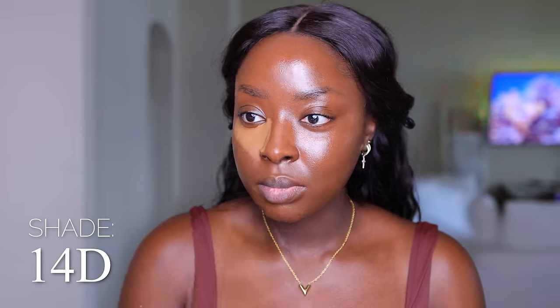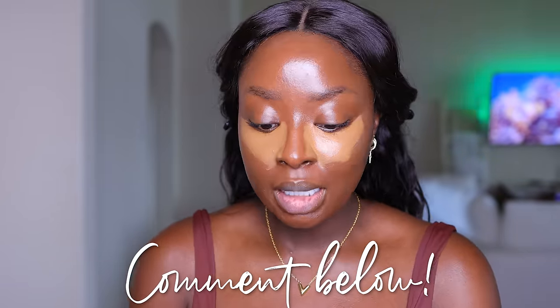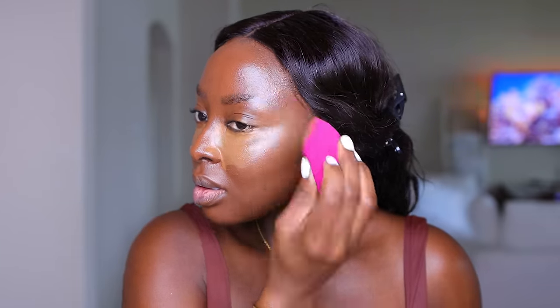I don't have a new concealer, but I'm gonna use one that I don't use often enough. This is the Charlotte Tilbury Beautiful Skin Radiant Concealer. Let's use shade 14D. I much prefer when I dip a wand into a concealer and a lot comes out right away so I don't have to go in 17 times — that is annoying about this product. It's melting right into the skin beautifully.